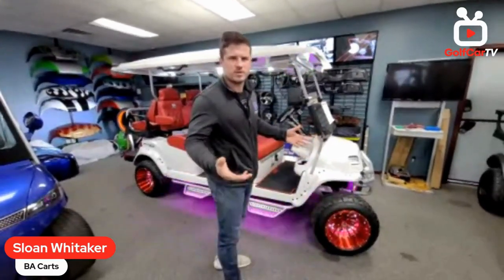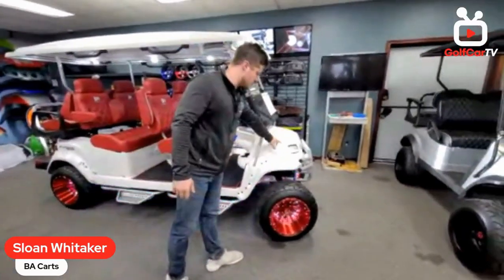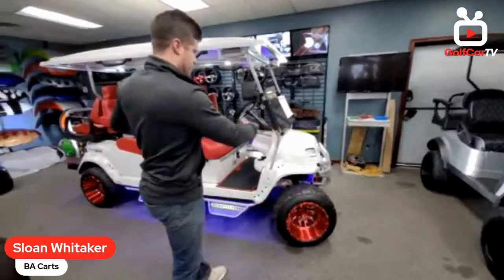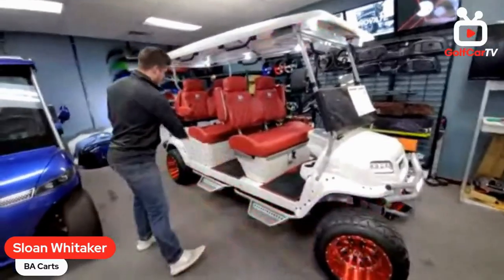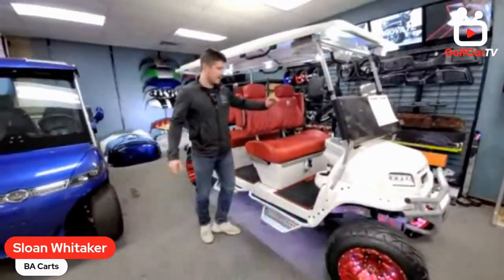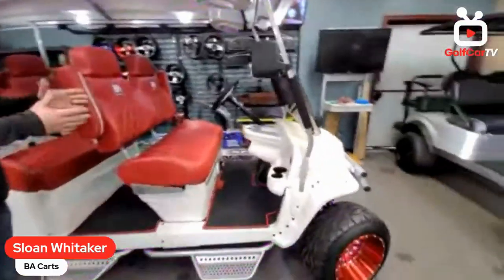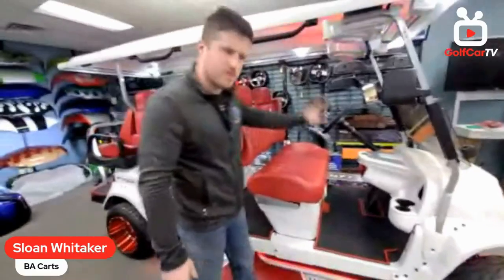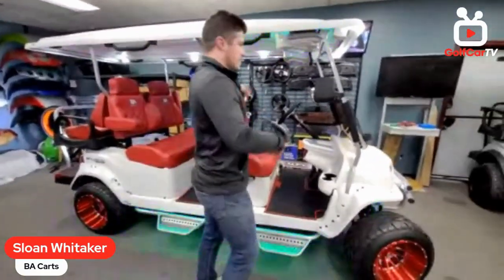The body color is what we call snowstorm white — Club Car had a famous special edition called Snowstorm, so this is like that pearl snowstorm color. All the plastic is painted, and I even had our painter paint the Double Take dash as well. You wouldn't even notice it's custom — you'd think it came white from the factory.